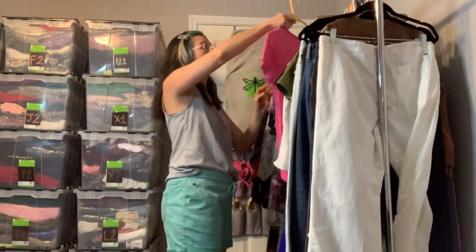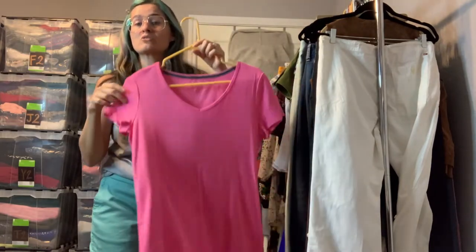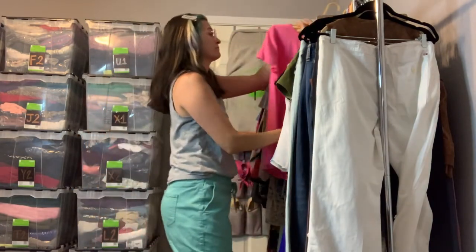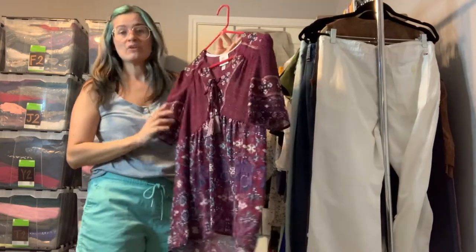Here is another basic tee — this one is from Talbots and it's Pima cotton, so it's really nice. Just a basic pink V-neck.